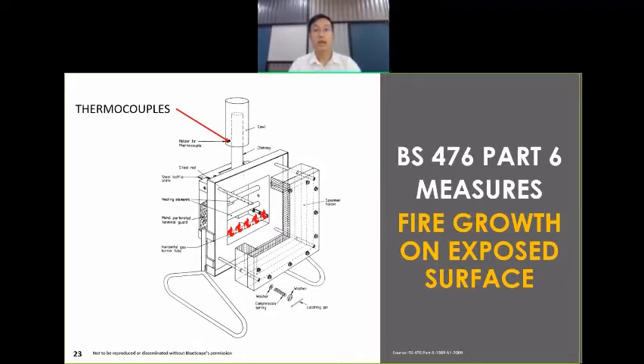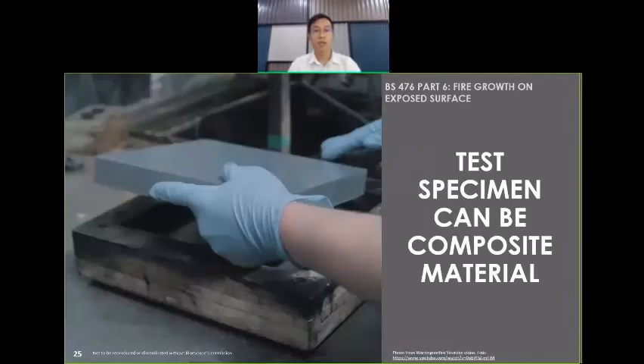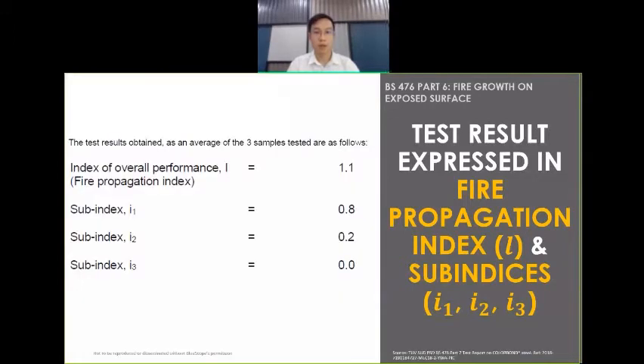For this setup there is a horizontal gas burner emitting flames to simulate fire exposure to the surface of the building material. The building material, called a test specimen, is placed here. The test specimen can be a flat surface, composite material, or even an assembled system with cavity space in between. However, note that testing will only be carried out on the surface, as interior layers will not be exposed to any flames during the test. The temperature measured from the thermocouple is calculated using specific formulas to give results of a fire propagation index and sub-indexes. What you see here is an example of test results on pre-painted steel.